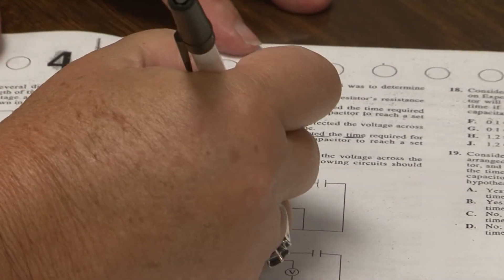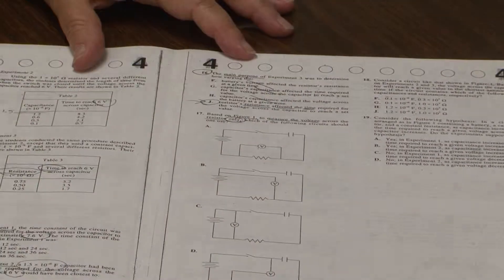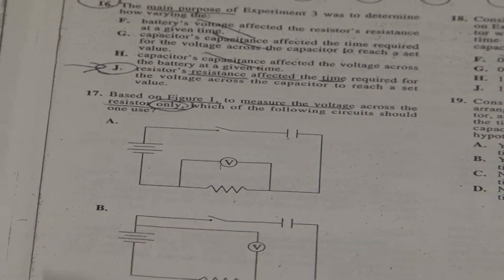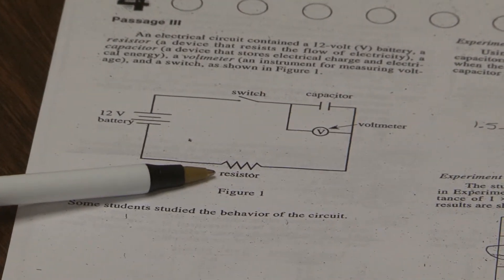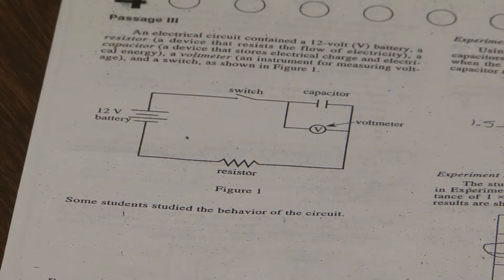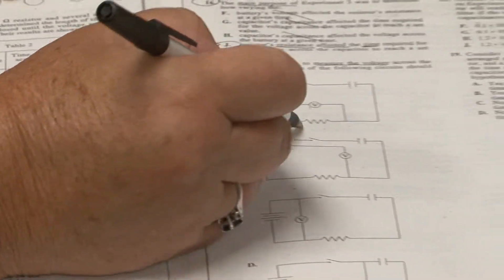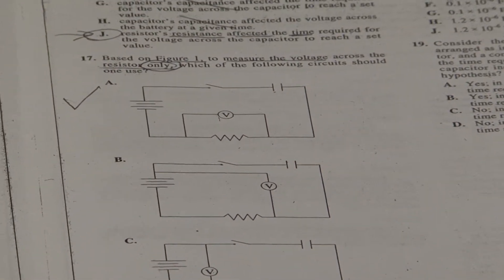Question 17. Based on figure 1, we want to measure the voltage across the resistor only. My answer choices were diagrams, but these diagrams aren't labeled. Figure 1 that they referred me to is the same diagram but with labeling — that labeling lets me see what a resistor is. It's this sawtooth line. The V over here is labeled as a voltmeter, and a meter usually measures something, so a voltmeter probably measures voltage. If I come over to these diagrams and I'm focused on the resistor only, choice A has to be my right choice.